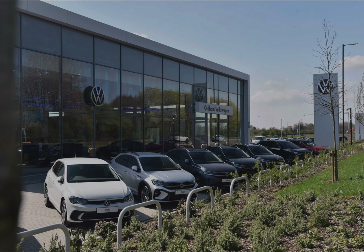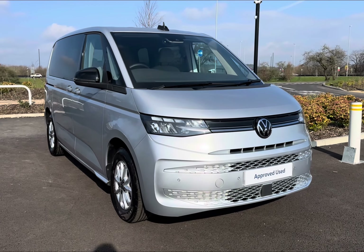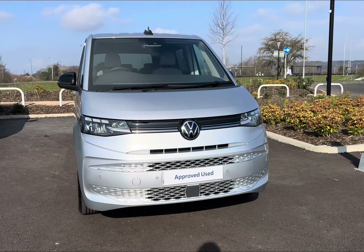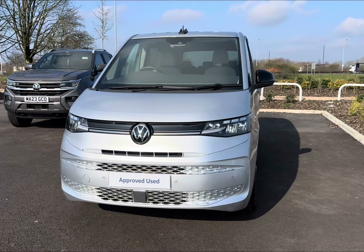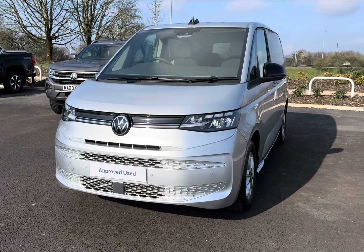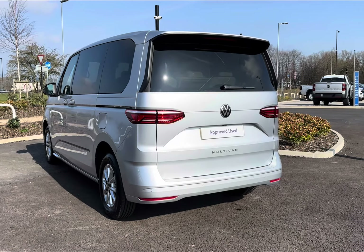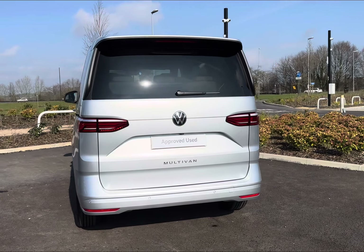Hello, my name is Charlotte from Oldham Volkswagen Van Centre, and today I'll be showing you around this approved used Volkswagen vehicle. Say hello to our latest edition in stock — we do have the 2023 model Volkswagen Multivan Life that comes with an impressive 150 PS, complemented in modernised Reflex Silver. It does come as a short wheelbase alongside plenty of top features, including your two-litre diesel engine, making it the ideal spacious upgrade.